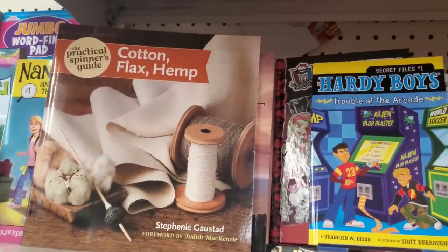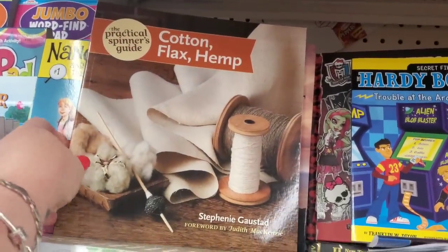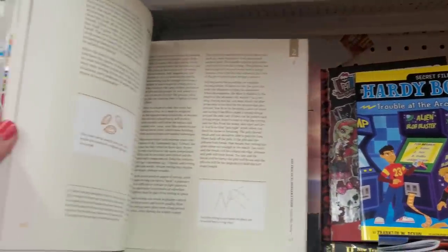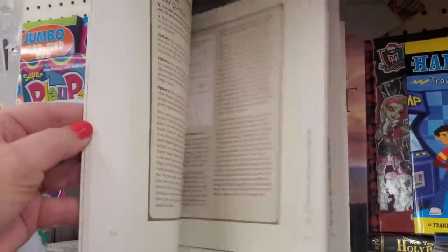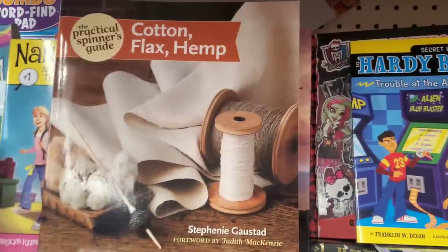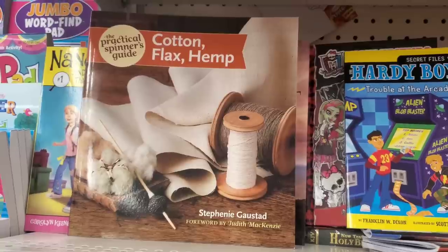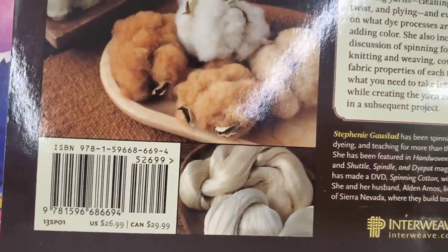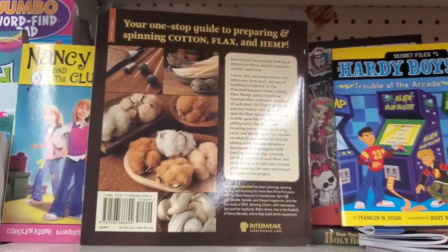This is cool — for those turning to artisanal hobbies, there is 'The Practical Spinner's Guide: Cotton, Flax, and Hemp,' which gives instructions on how to spin these fabrics. It's definitely labor intensive, but at $1.25 it's way better than ordering on Amazon. This book retails for $26.99 — specialized books like this are usually expensive, so grabbing it at $1.25 is awesome.